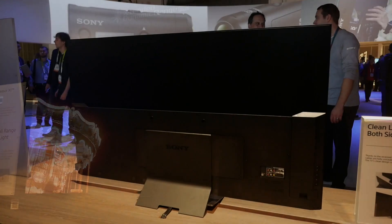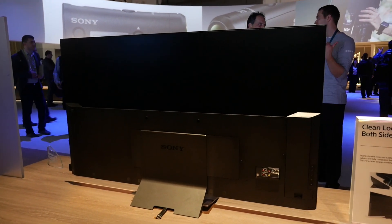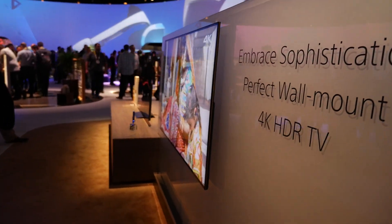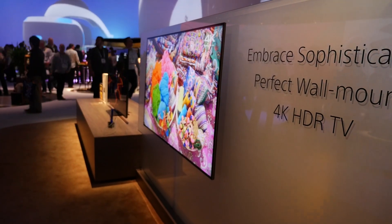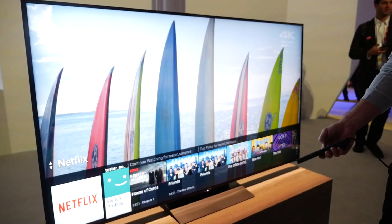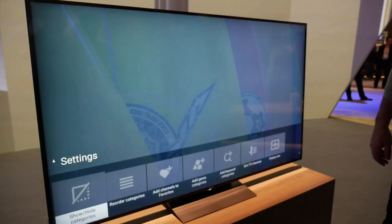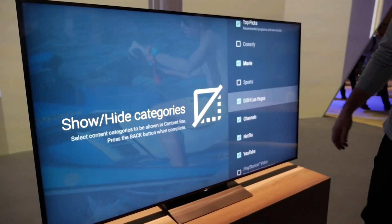All the new models share a similar clean design, with covers over the inputs and wires running through the stand for tidy cable management. There's also the same picture-hook wall mount that was used for the X90C last year, although Sony's TVs are also compatible with VESA mounts. Sony continues to support the Android Smart TV platform, which should now be faster and more stable. They've also reduced the number of remotes to just one, designed to work better with Android.